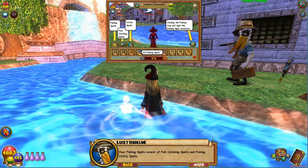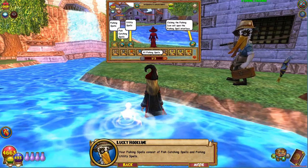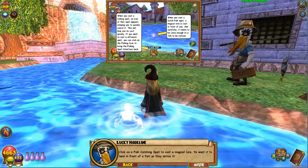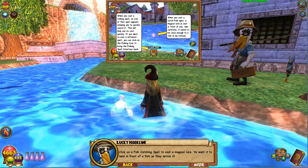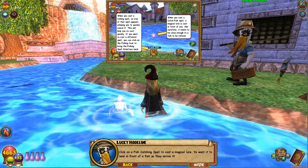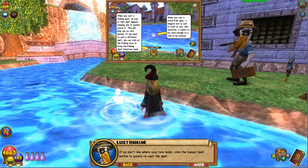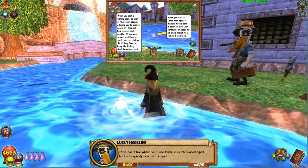Your fishing spells consist of fish-catching spells and fishing utility spells. Click on a fish-catching spell to cast a magical lure. You want it to land in front of a fish so they notice it. If you don't like where your lure lands, click the cancel spell button to quickly recast the spell.